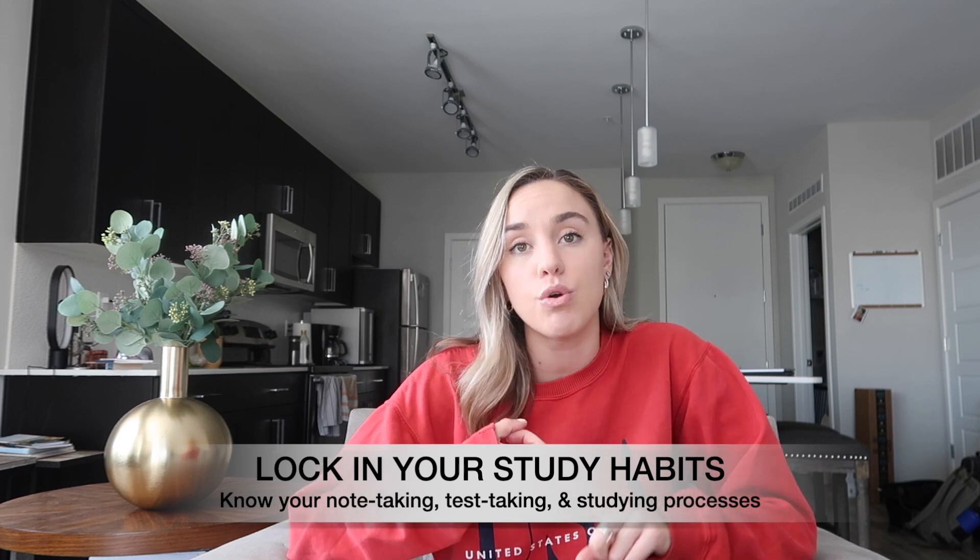My second tip is to know and really understand your personal process for different things — note-taking, studying, test-taking. While law school is a different setting and the material is really different, you're not going to be that different of a student. For note-taking, figure out how you like to best take notes. Do you like OneNote, Microsoft Word, or do you take notes by hand? I personally take notes by hand — I've known that since undergrad — because I process and digest information a lot better when I write it down.